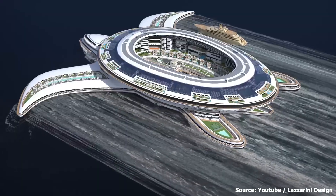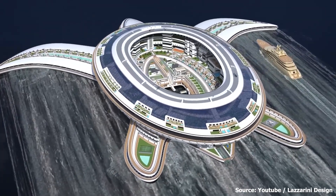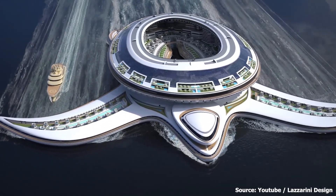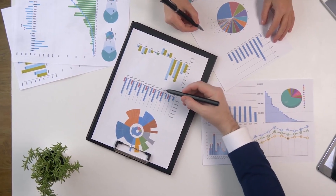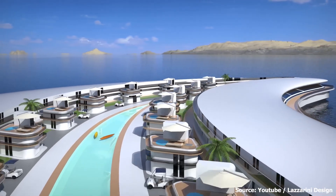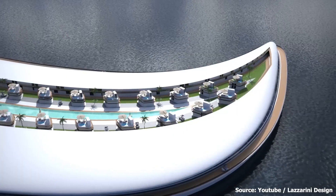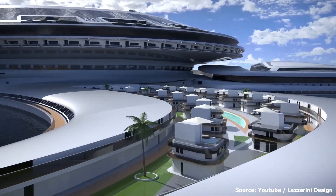The Pangios project is truly an innovative idea that challenges the limits of marine design and architecture, but achieving it would require overcoming major obstacles related to technology, finances, and the environment. Whether Pangios sails or just stays a fascinating concept, it has spurred discussion concerning the future of luxurious living, environmentally friendly technology, and the possible development of a floating city.